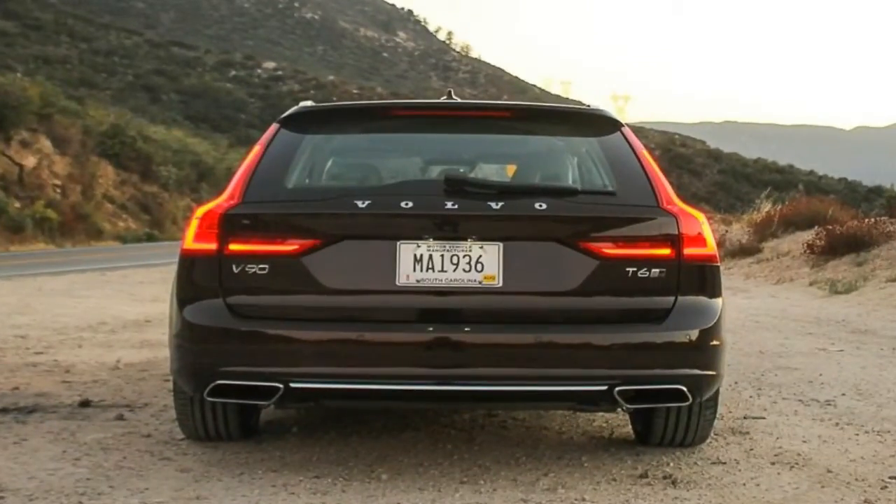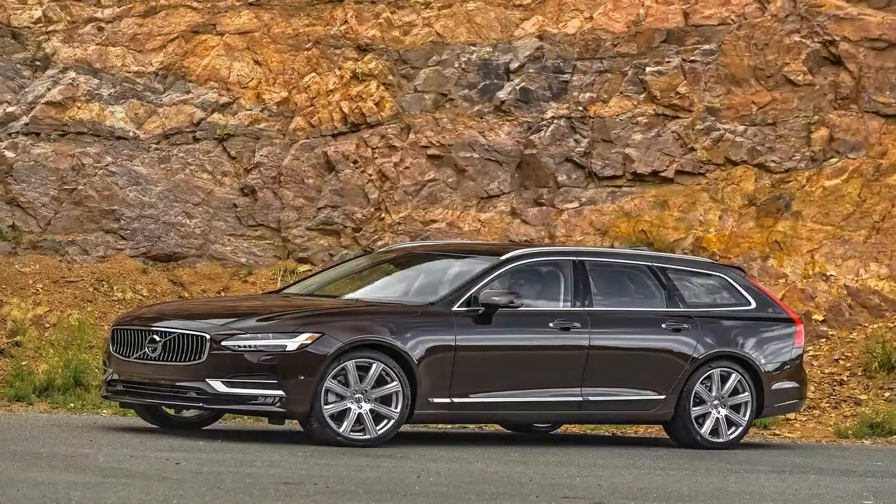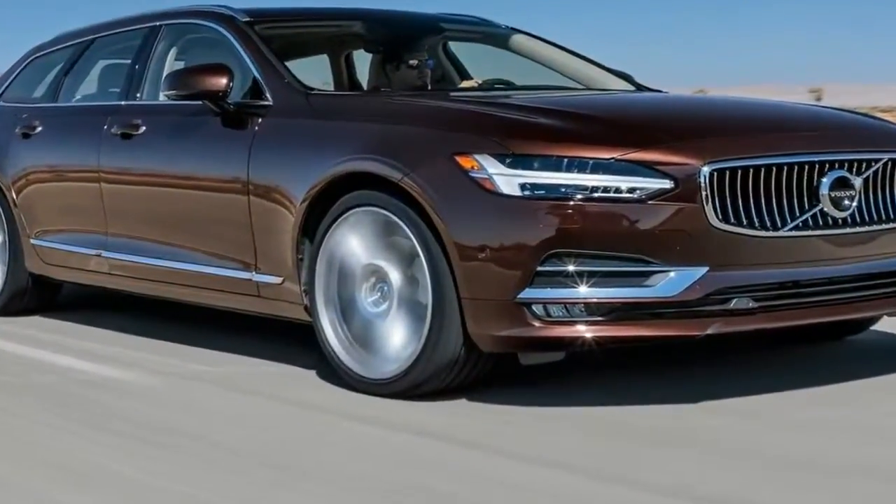The inside is luxurious. Everything is swathed in soft leather, natural woods, and rich plastics. The seats are comfortable, well bolstered for aggressive driving, and adjustable in multiple ways.